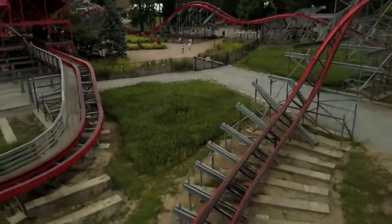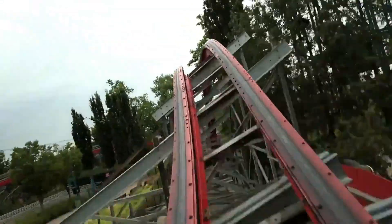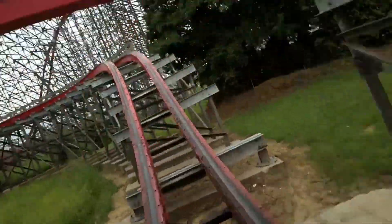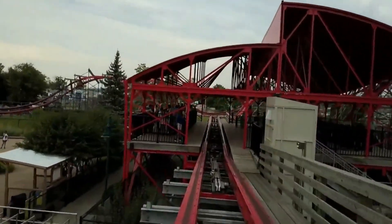Most roller coasters run by gravity — the force of gravity makes the train run through its course. During certain conditions, a train may valley, or stop where it isn't supposed to. This is very, very rare, but safety measures are put in place to get riders off a valley train. Block brakes also stop other trains from colliding into the valley train.